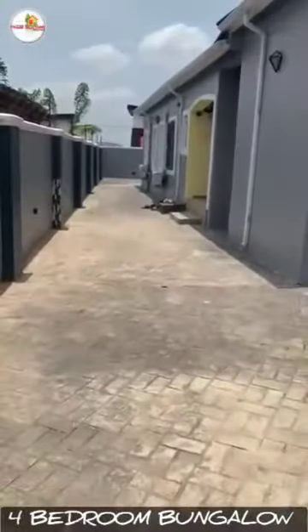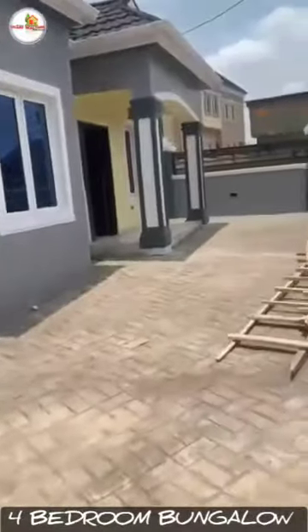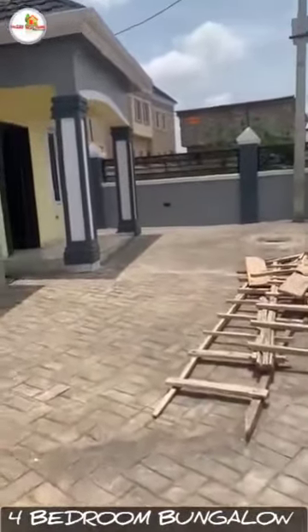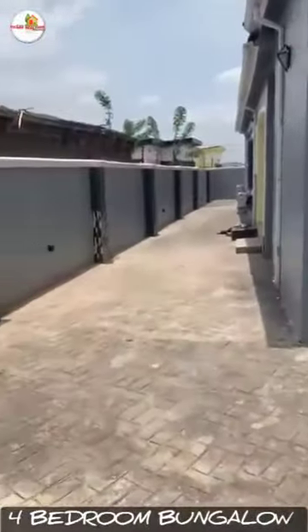This is the four-bedroom bungalow at the Greens and Views Estate. As you can see, finished to taste — this is the compound, and you can see it's exclusively finished.